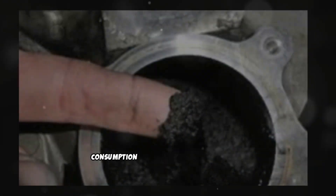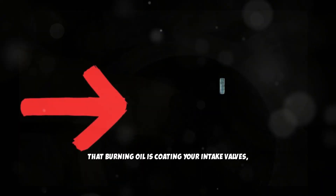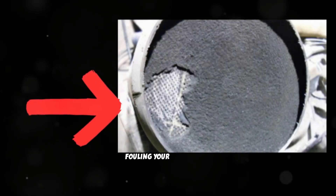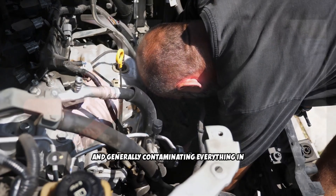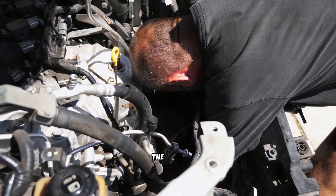Blue smoke isn't just about oil consumption and the expense of constantly topping up. That burning oil is coating your intake valves, clogging your DPF, fouling your EGR system, and generally contaminating everything in your engine. Left unchecked, it leads to more expensive problems down the road.